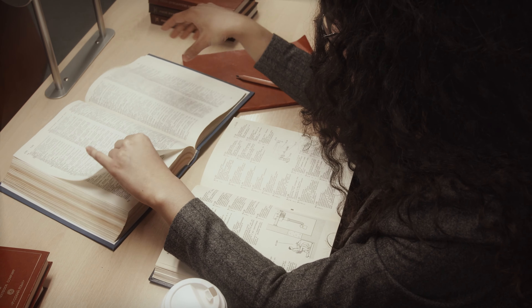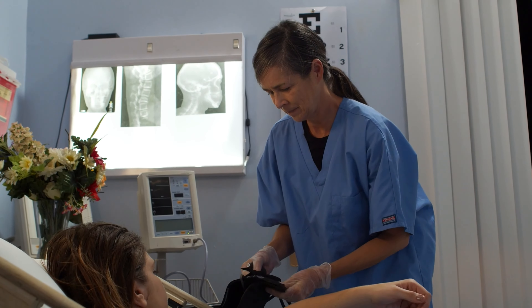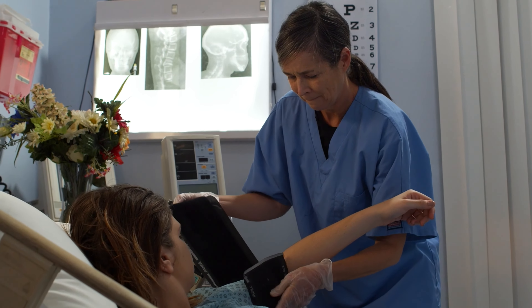Welcome, my wonderful healthcare warriors. I'm Martin, your Danish mental nurse. And today we are exploring a crucial aspect of our profession: how to translate the complex theories we learn into practical, effective nursing care in real-life clinical settings.